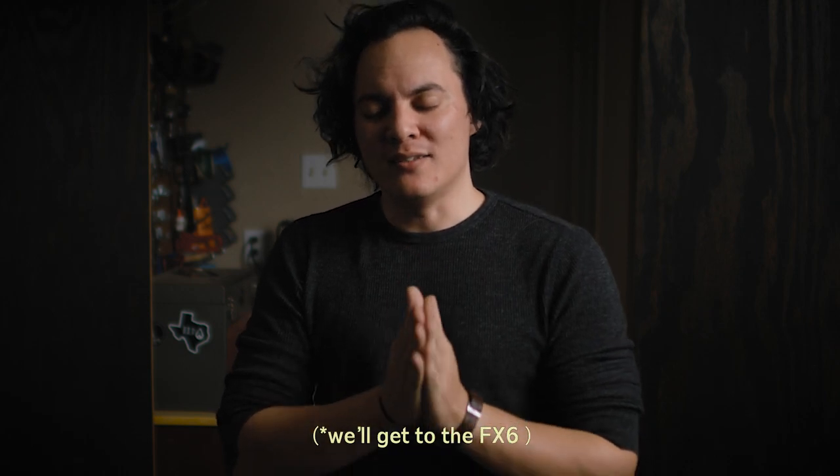I was looking at the Sony cinema line — the FS5, FS7, FX9 — and these things were hella expensive, out of my price range. Comparing them to the Z Cam and Blackmagic Pocket Cinema Camera, I wondered: where is Sony's mid-budget cinema camera between their mirrorless cameras and their professional cinema cameras? That's what I wanted the a7S III to be. I hoped it would ditch the old form factor and give us a small box-style camera — their mid-budget cinema offering. And that's not what it was.